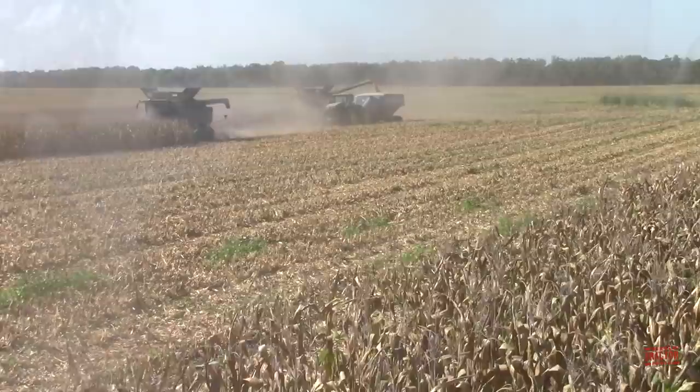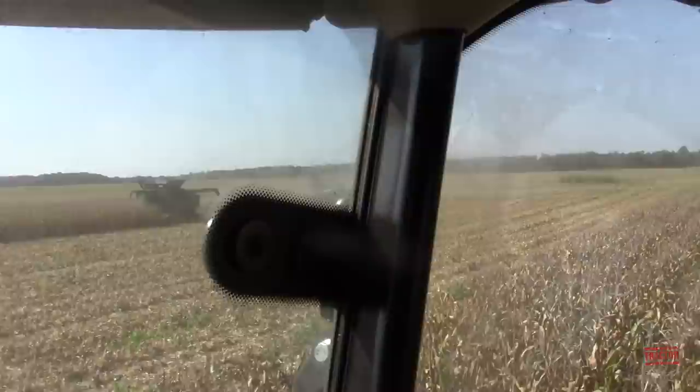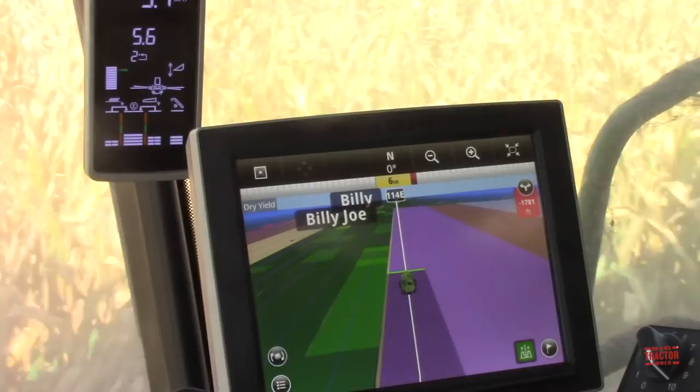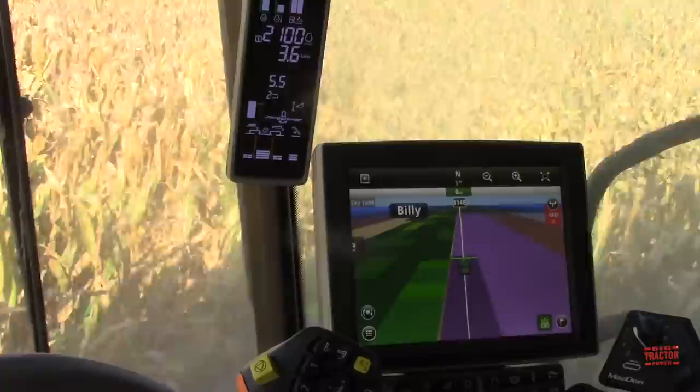These S790 combines can actually all communicate with each other. You can look out the window and see those two right there. It shows each other's yield and everything — it shows their name too, there's Billy Joe and Billy. It'll show where each combine has been, and section control shuts off and all that too. That's a lot of neat technology.